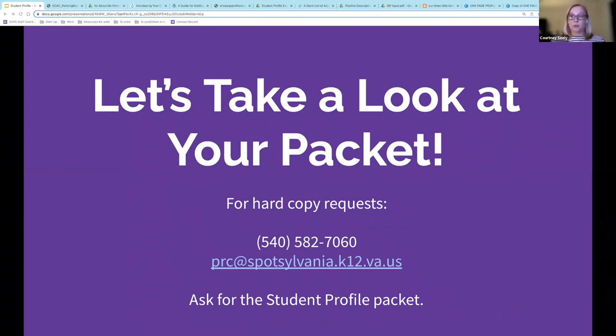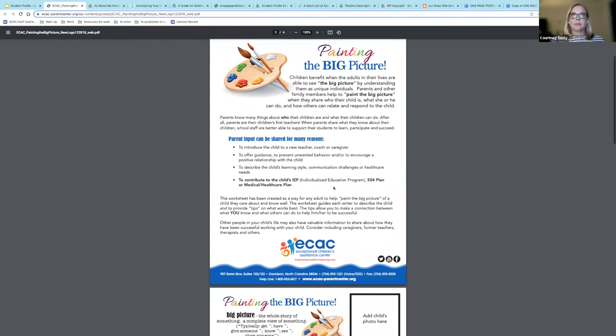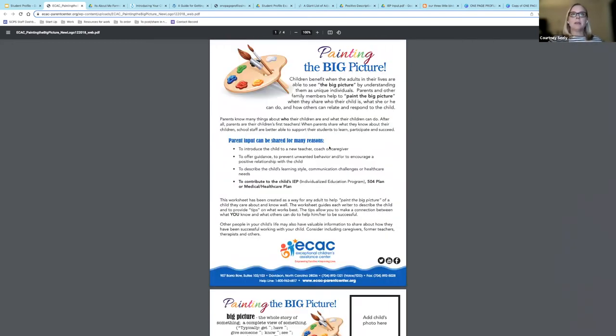If you would like a hard copy of all of these resources, just contact us at the number on the screen or email us at prc@spotsylvania.k12.va.us. The first resource I want to share is one of our favorites — it's what we named our presentation after. This document comes from the Exceptional Children's Assistance Center and gives a brief explanation of what a student profile is, providing a very thorough template to help you get your information organized. You can write right on this, and if you are into typing, it's a great organized profile.